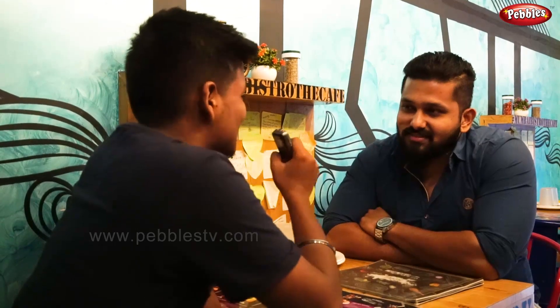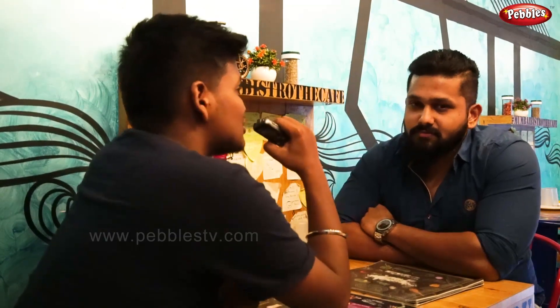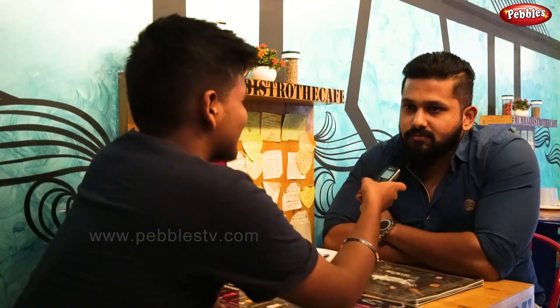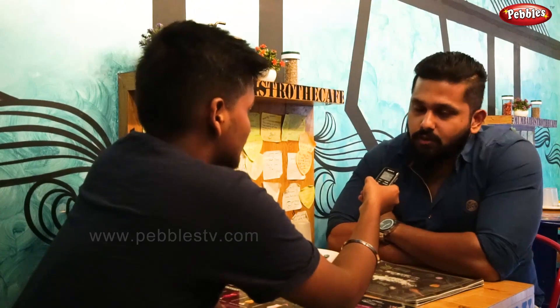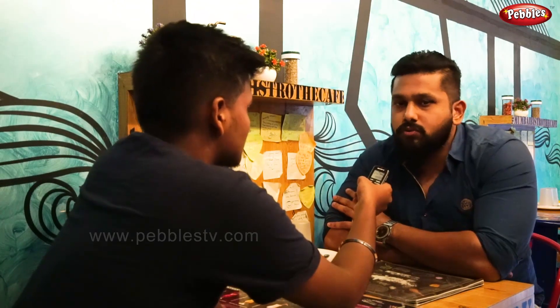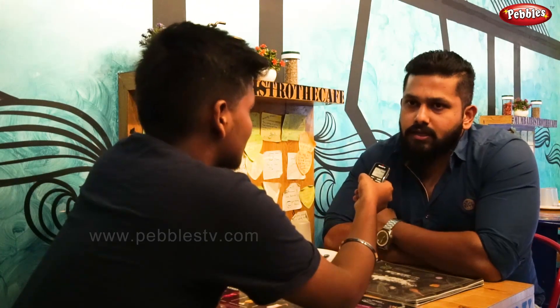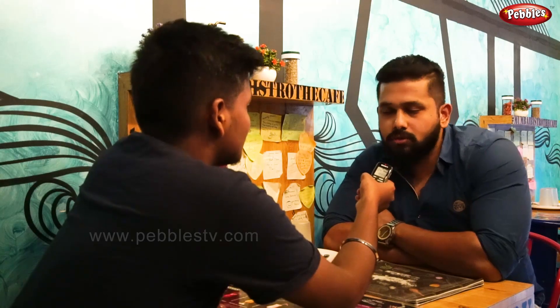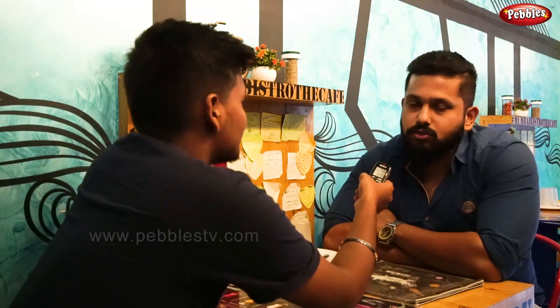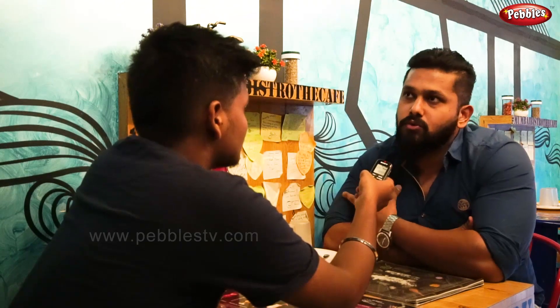Let's talk about the owner of Mumbai Bistro — Siddesh Ji. So Siddesh Ji, tell us about Mumbai Bistro. Basically, this idea was two years ago — myself and my brother started the idea. We thought we would have a snacks counter or a small setup, but that idea developed and we thought we would build a brand and open a cafe. We started with the name Mumbai Bistro, then decided our theme.